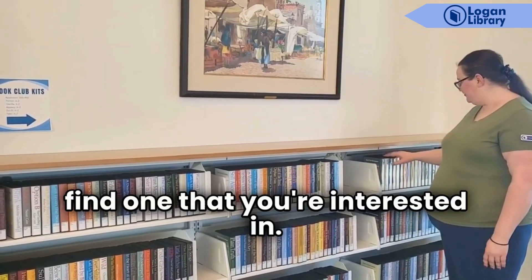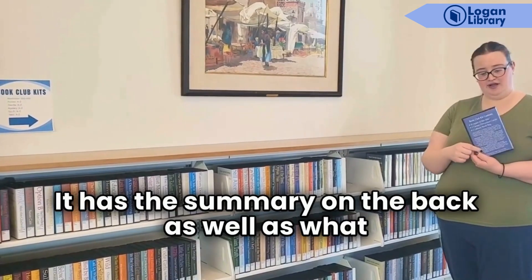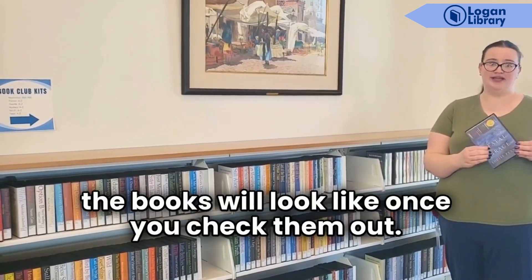You're welcome to browse through and find one that you're interested in. It has the summary on the back as well as what the books will look like once you check them out.